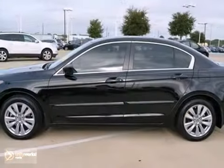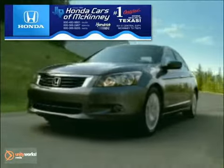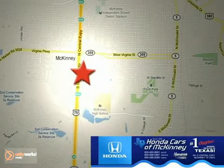Come on out and test drive this Accord today. Honda Cars of McKinney is the source for all your automotive needs. Stop in today. We're conveniently located on Highway 75 northbound at exit 40A in McKinney.